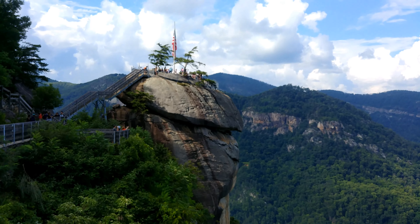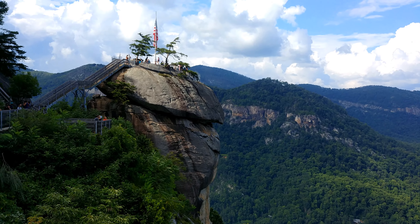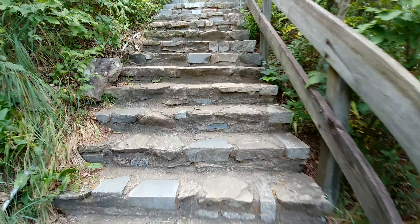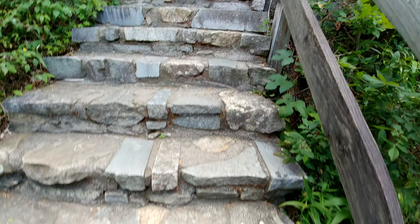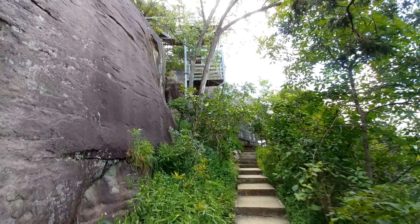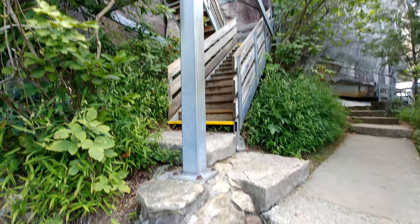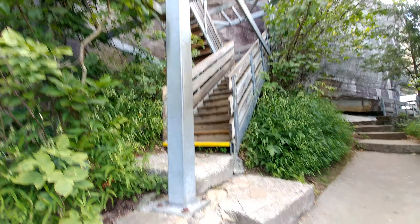You can actually walk up to that rock right there, go to the top and get some really great pictures — Chimney Rock. This is the first part of the trail. The trail goes to Exclamation Point and there are quite a few stairs. So this is a little bit of a strenuous hike. We have to go up those stairs over there. Beautiful side of the mountain here. This is really neat. Up and around we go.